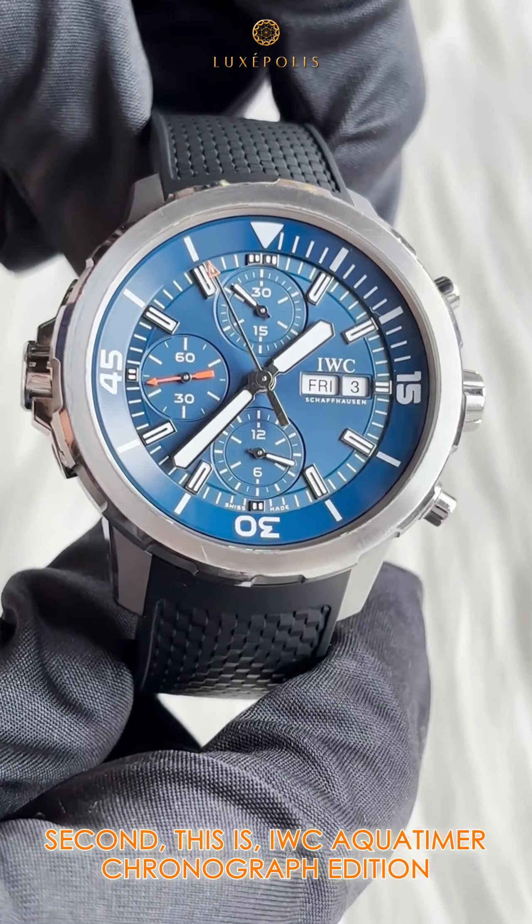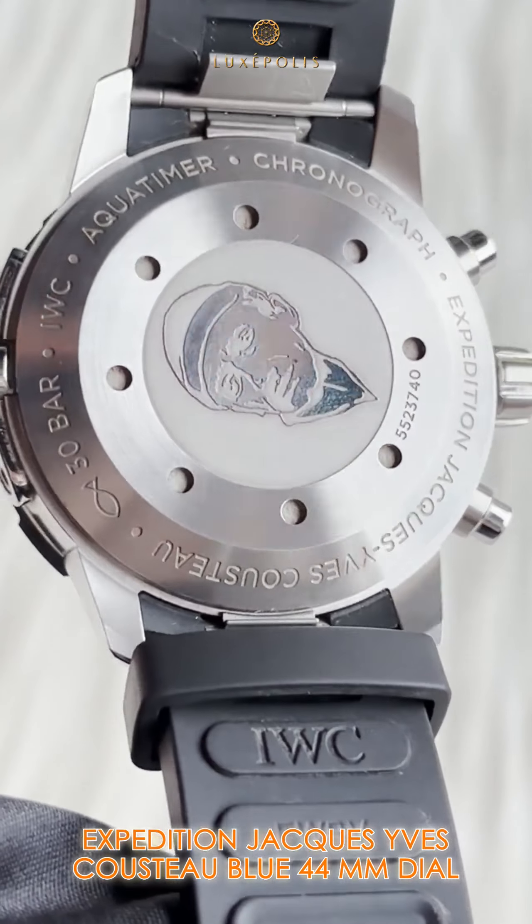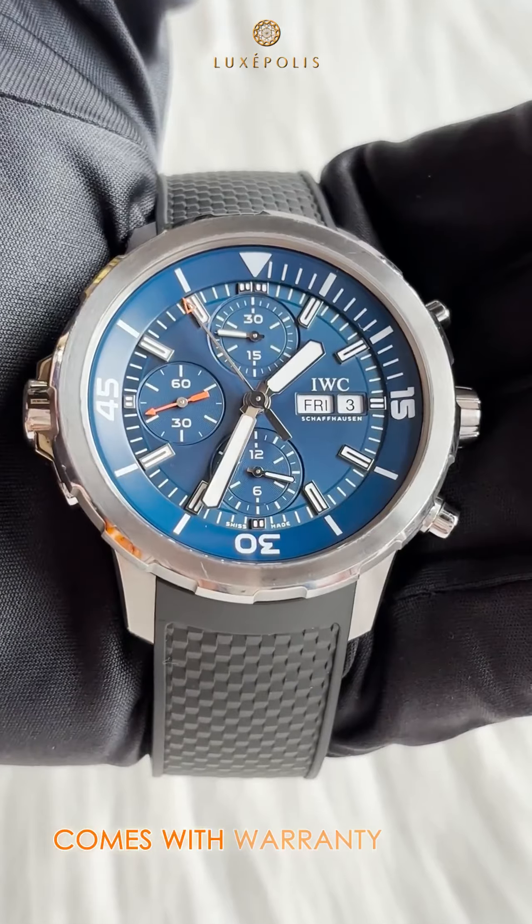Second, this is the IWC Aqua Timer Chronograph Edition, Expedition Jacques-Yves Cousteau Blue 44mm dial, comes with warranty card.